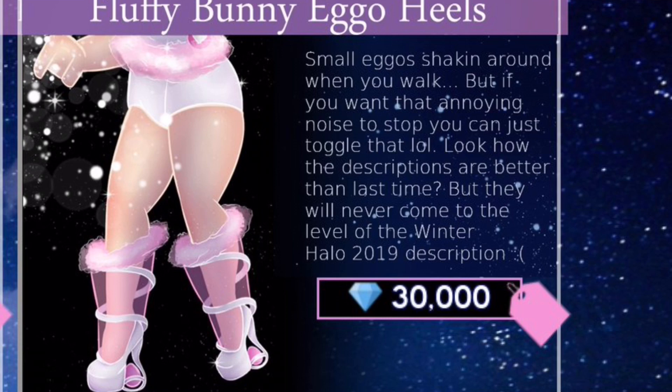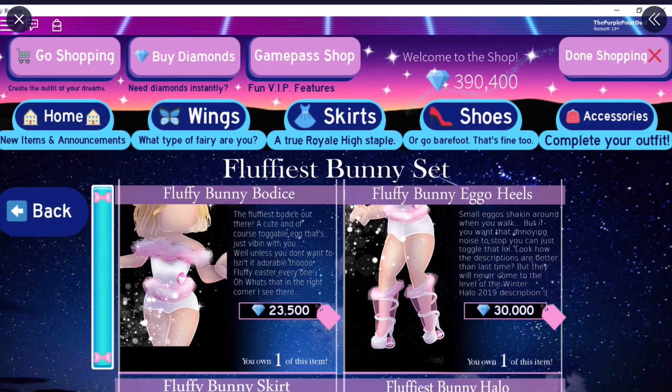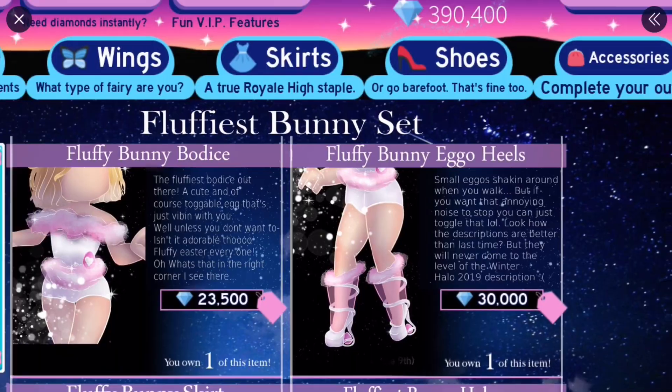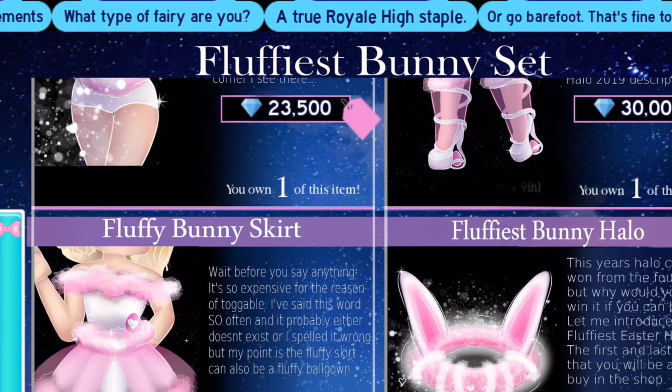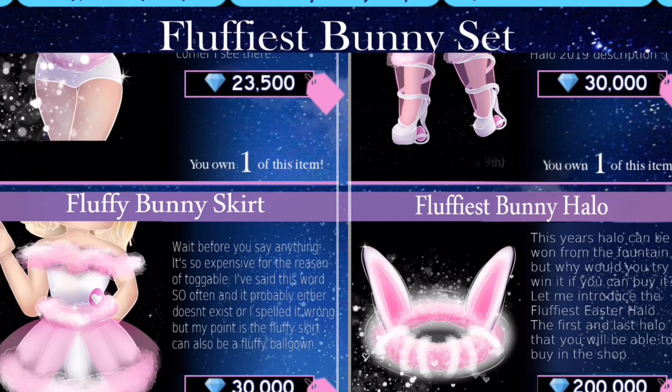That is very true. Have any of you seen the Winter Halo 2019 description? At first it had a normal description, then it was changed to the one for the alien halo, then it was changed to just 'lol'. So now it just says 'lol' which is really weird. The heels are 30,000 diamonds. These prices are pretty decent to be honest, except for the price of the halo. But it's a purchasable halo, of course it's going to be expensive. I think it's actually kind of cheap at 200,000 diamonds - I feel like it could cost even more considering it's a halo.